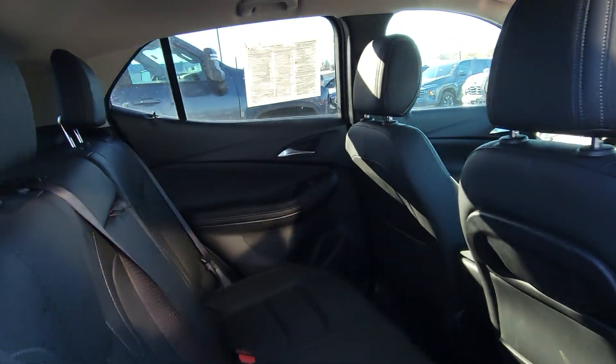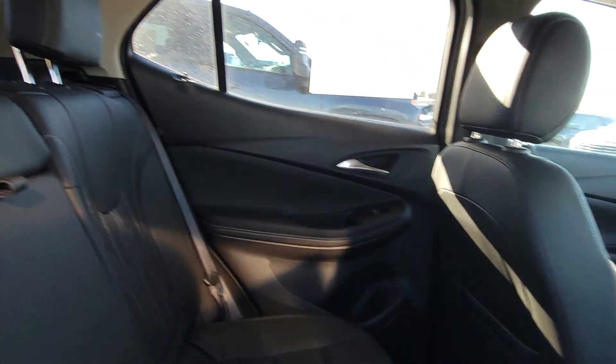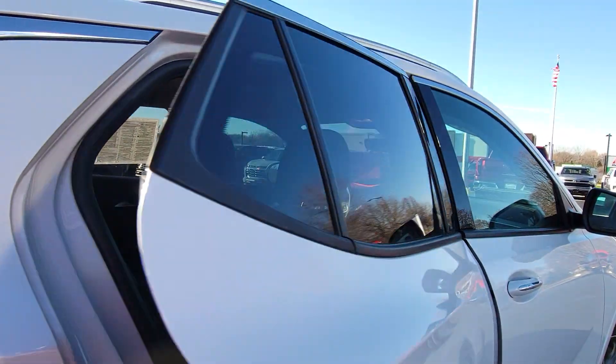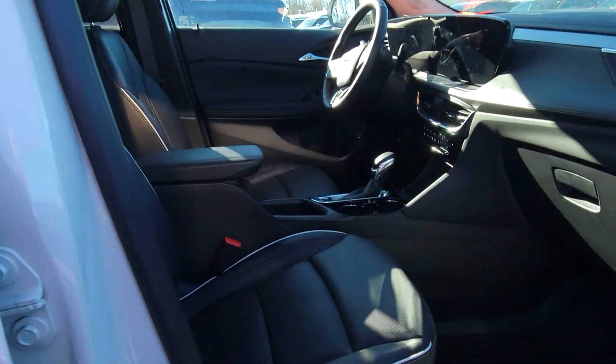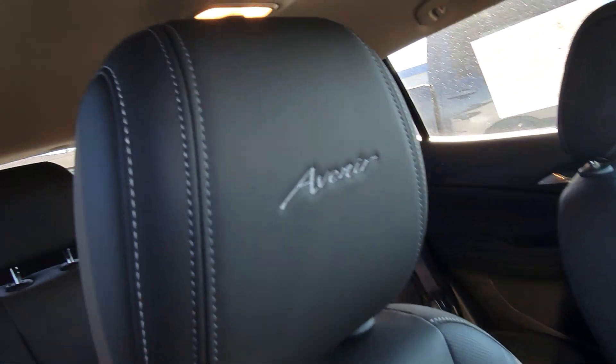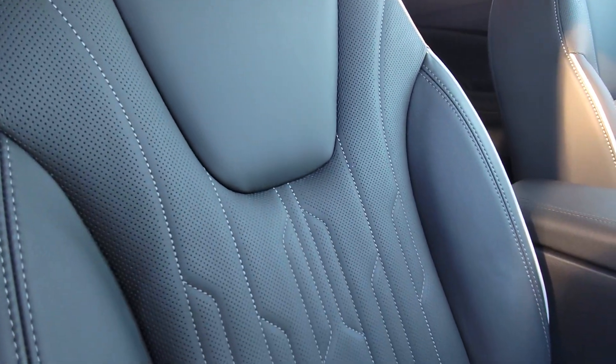Keyless entry on all four doors. As you can see, Buick spared no expense with their details and the stitching, cup holders in the back — just a lot of great creature comforts in here. You do have power seats on the passenger side. You have that really nice accent of the Avenir badging and the stitching of your leather.